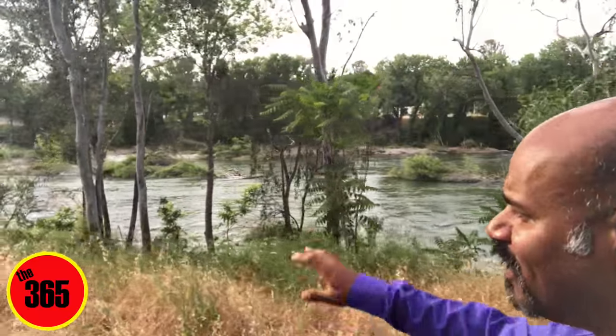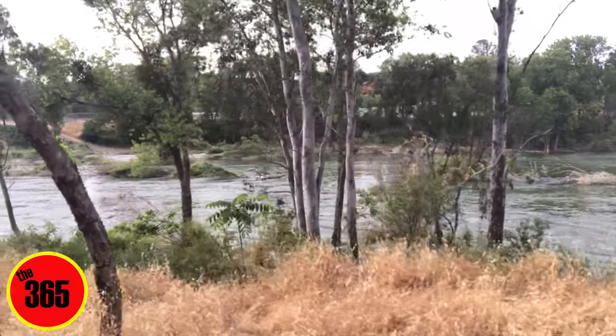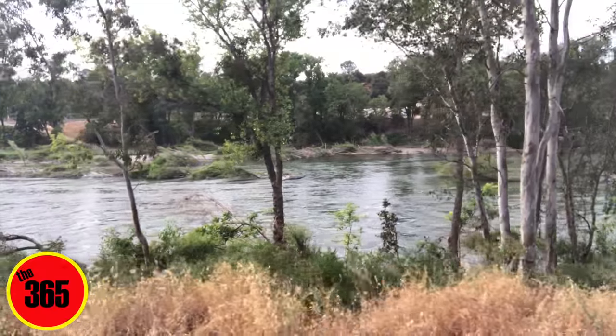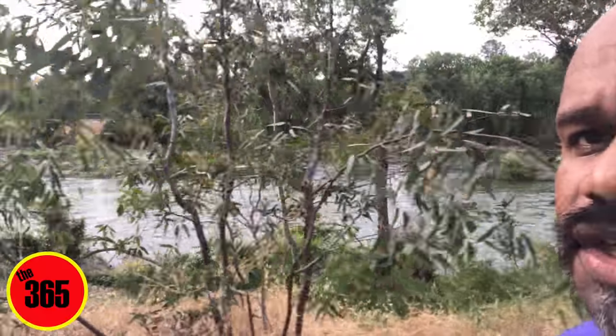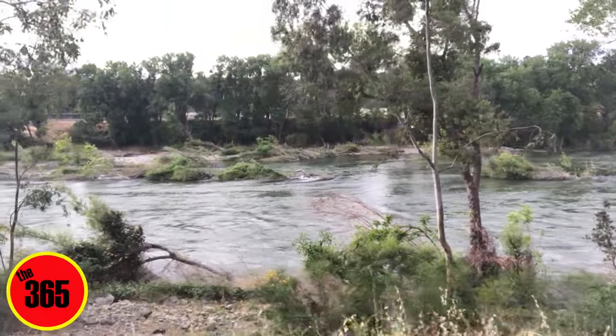Coming to a more open area here. As you can see, there's a lot of foliage that kind of blocks the river on this part of the path, but every once in a while you get just a gorgeous view like this. Right now I am just past the Municipal Auditorium.